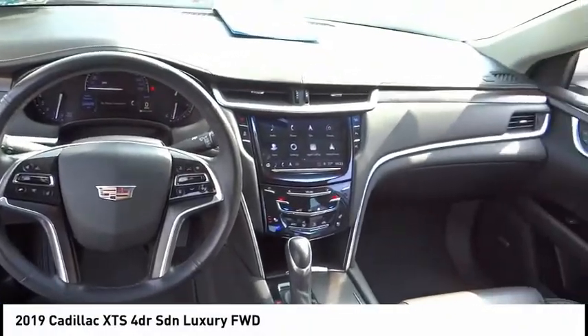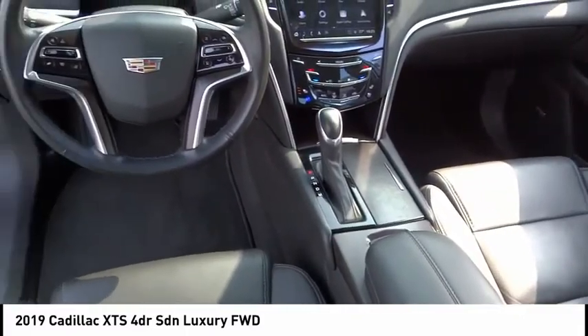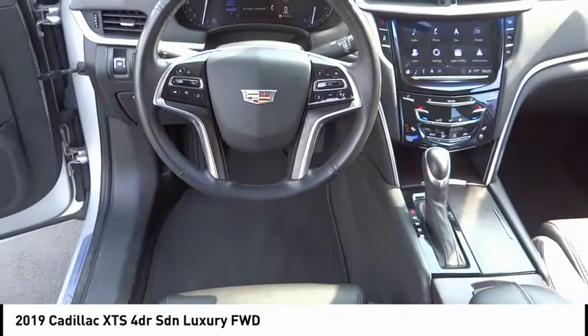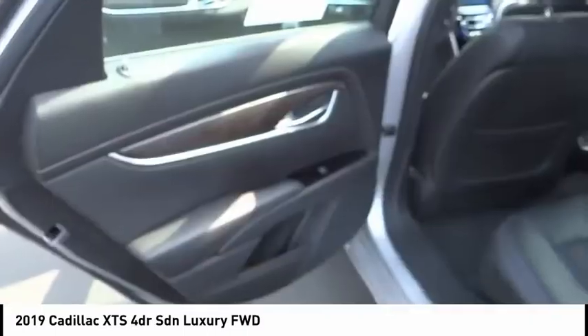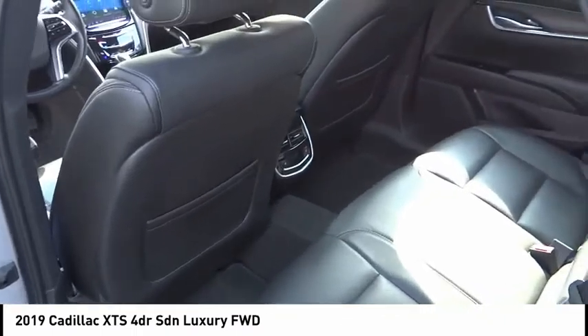Looking for the right vehicle? Check out the 2019 XTS. The Cadillac XTS will have every kind of feature you can think of. It comes with a spacious, high-tech cabin and packed with lots of safety features.